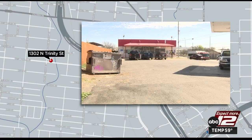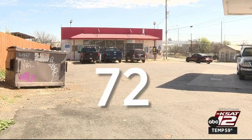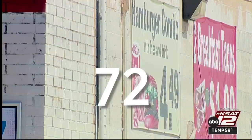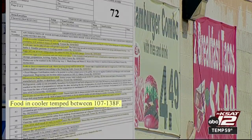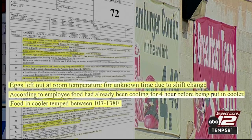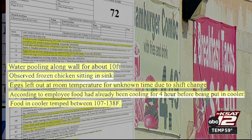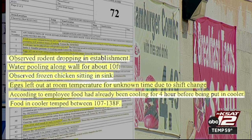Shop and Save, located in the 1300 block of North Trinity, earned a low score of 72 on their January inspection. The inspector found food in a cooler temp between 107 and 138 degrees. The inspector reminded the worker food must be cooled to 41 degrees within six hours of being made. Eggs were left out at room temperature for an unknown time, and frozen chicken was improperly being thawed at room temp. There was a leak at a sink causing water to pool in a 10-foot area, and the inspector found rodent droppings.